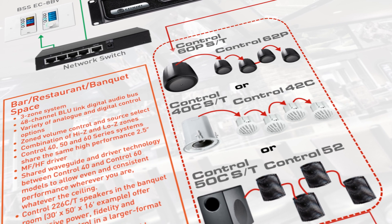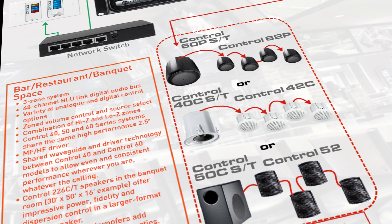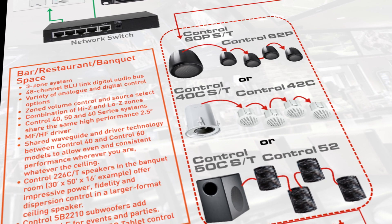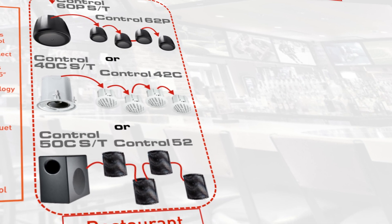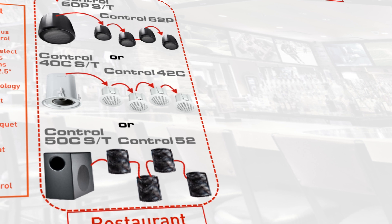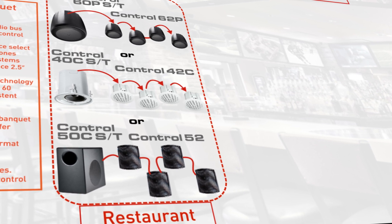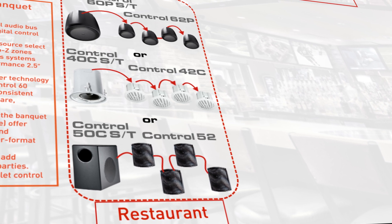In a restaurant application, a subwoofer and satellite speaker system create a full range solution for wall mount, pendant mount, or in-ceiling installations while maintaining a discrete profile. Pendant speakers are great for providing softer background music over stationary booth tables, while ceiling and wall mount speakers provide coverage for even sound throughout and the flexibility to turn up the sound in some areas when desired.